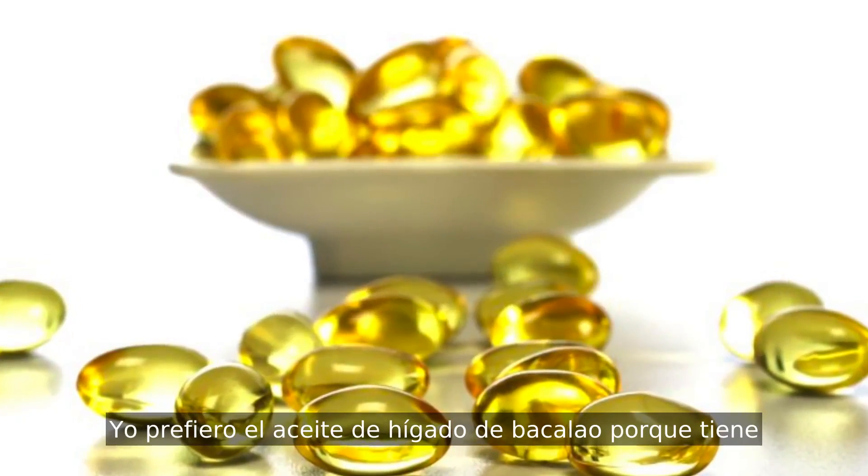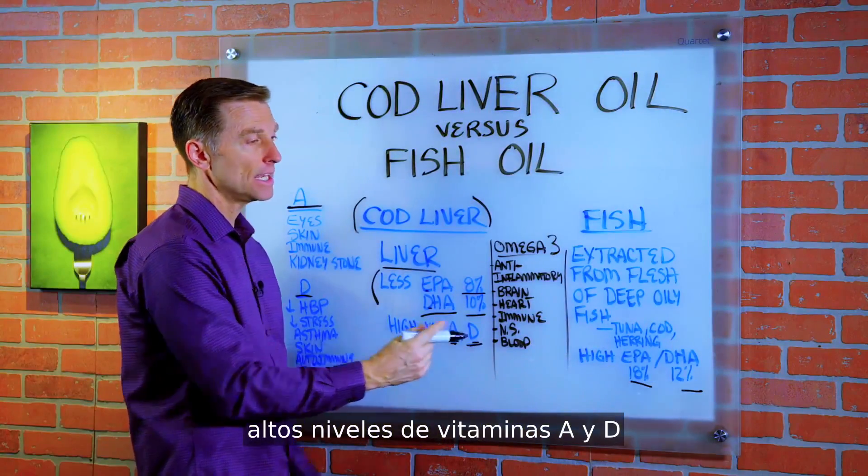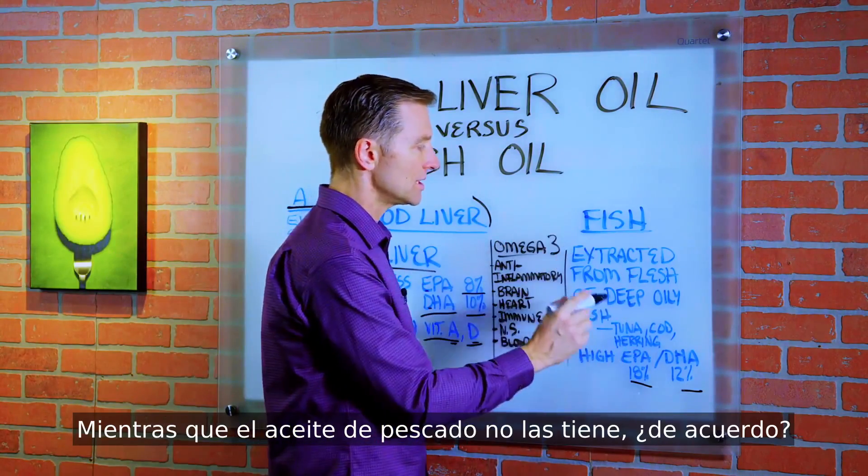I prefer cod liver oil because it has high levels of vitamin A and vitamin D in the perfect balance that you need, whereas fish oil does not.